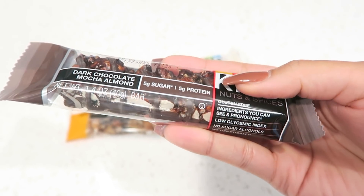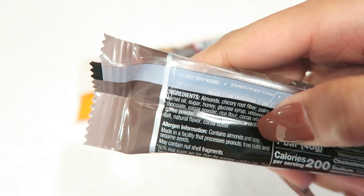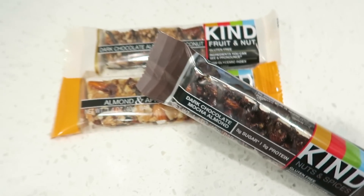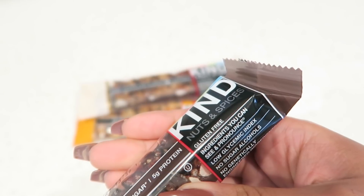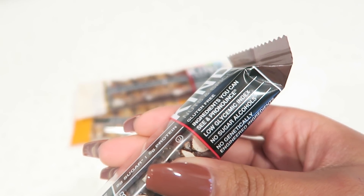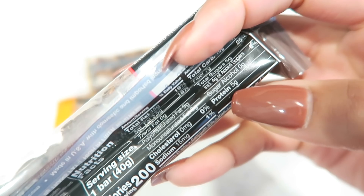Something pretty exciting — right now Kind has a special deal for you dolls. You can try 10 Kind bars for free; all you have to do is pay the shipping. When you order the sample box, you'll also get to try Kind's snack club, where you'll receive monthly snacks at a discounted price and you'll have members-only bonuses. Make sure you check out the link in the description box below to get your 10 free Kind bars and sign up for their snack subscription.